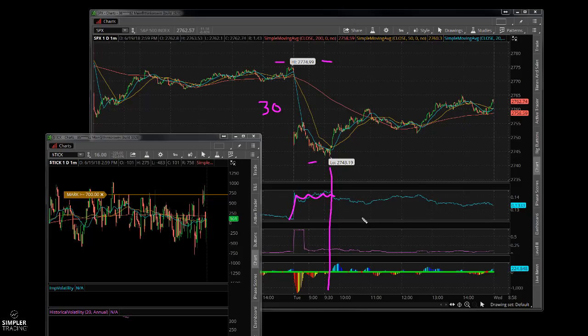The VIX ended up closing up about $4-$5. Looking at the ticks, about 700 on the upside and downside — kind of in between, no real extremes.